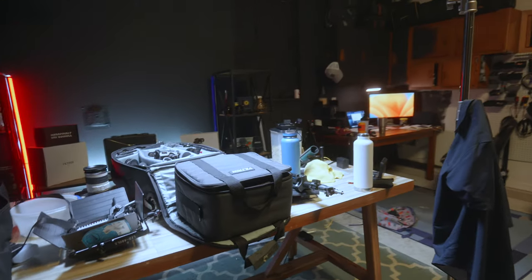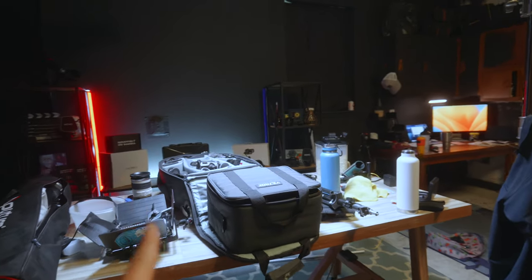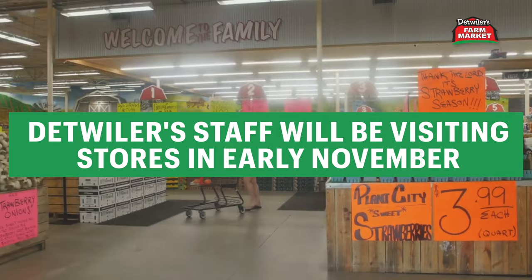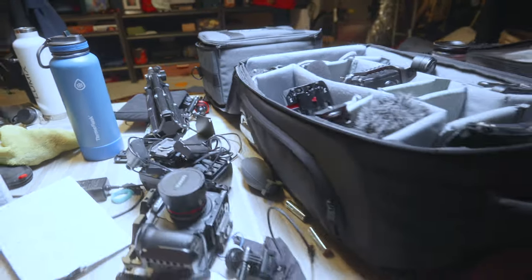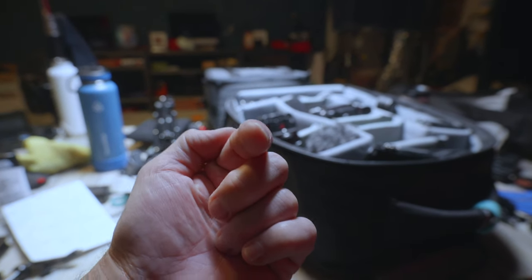In about two hours we're going to be heading to somewhat of a corporate shoot. It's for a health benefits company and we're going to be shooting a quick 60 to 30 second ad. Our A-cam is actually going to be the Lumix S5 2X, which is what I'm currently filming and vlogging with.